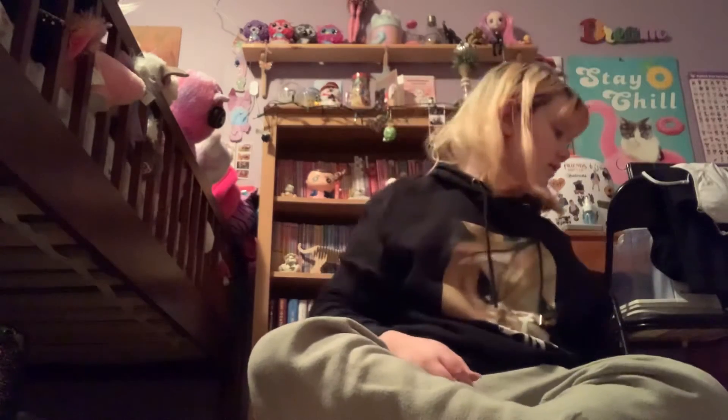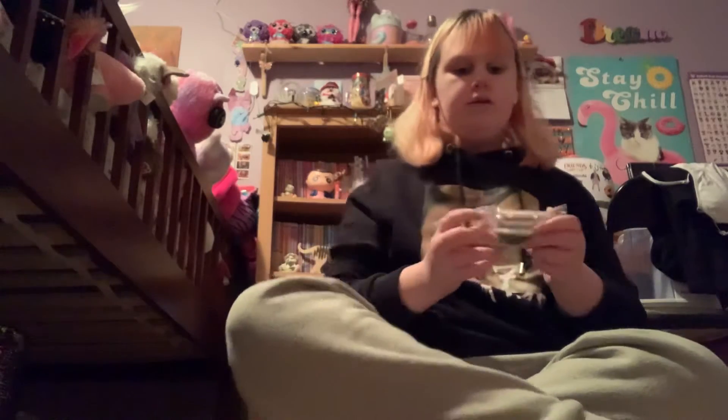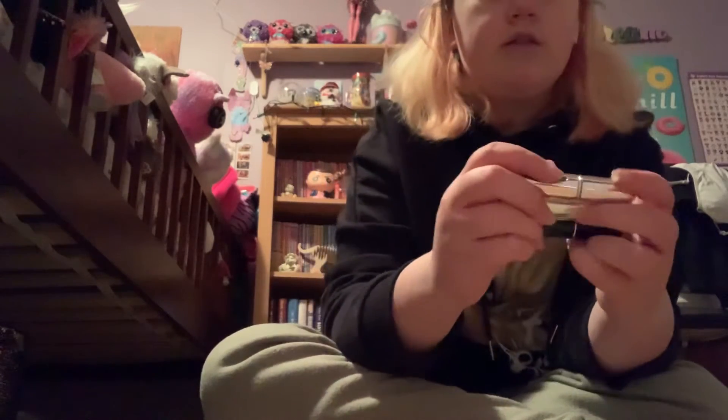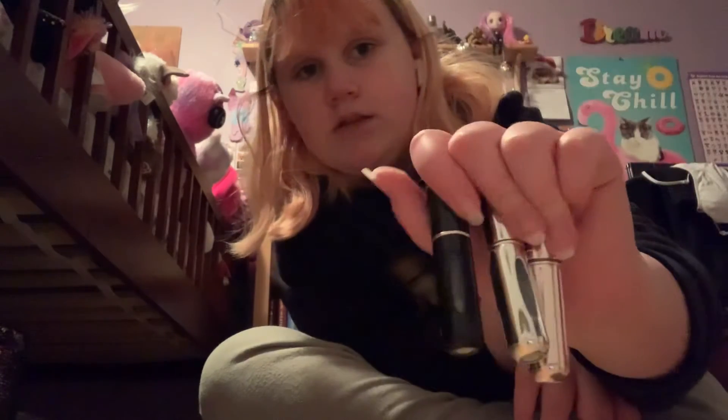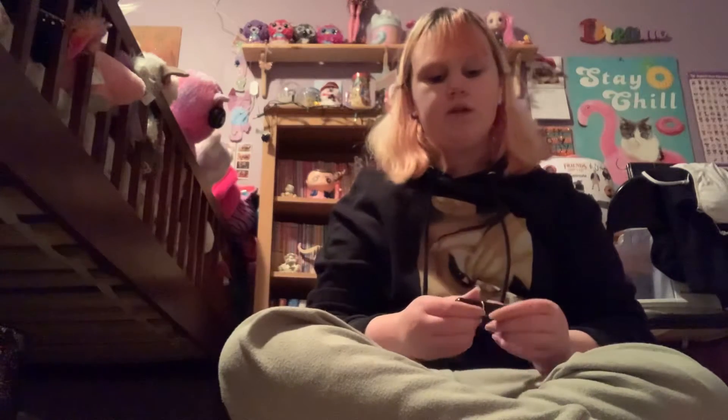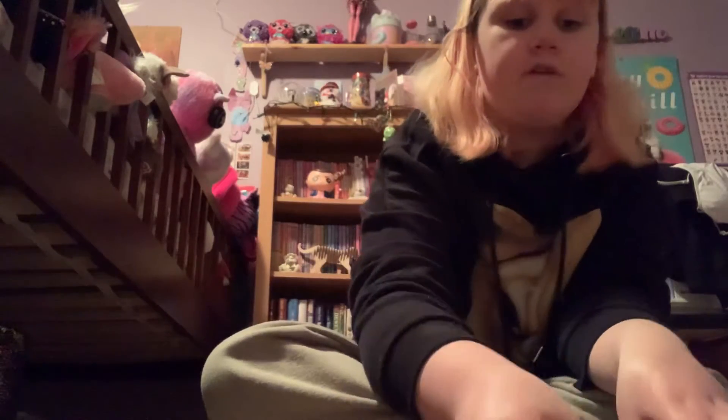And then these little perfume atomizers, I think they're called. They're basically little mini perfume spray bottles. What you do is, say you have a really big perfume bottle or a smaller one you don't want to bring with you — you can suck the perfume up into here and they're just like mini travel bottles you can bring wherever you go.